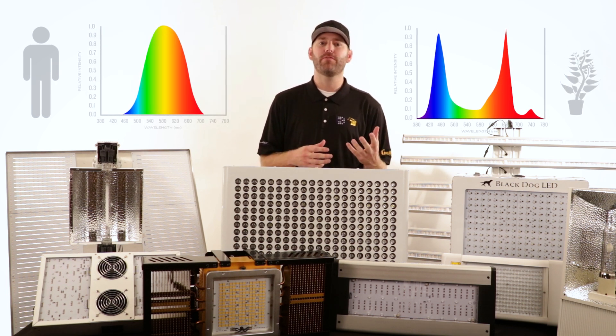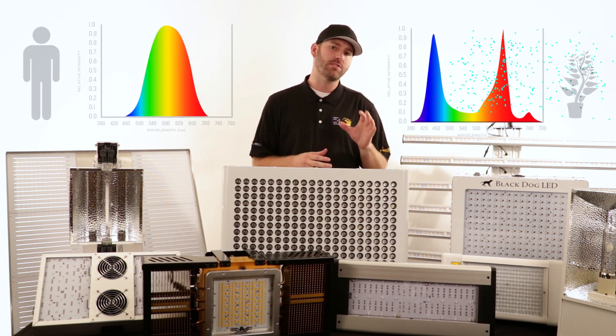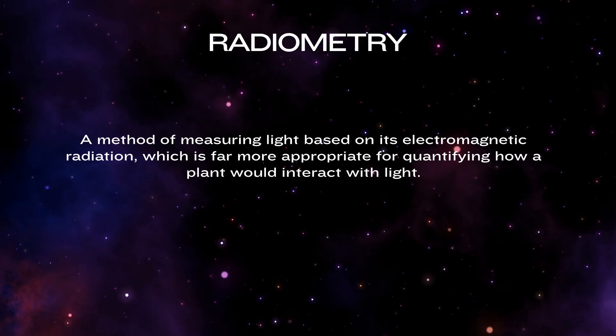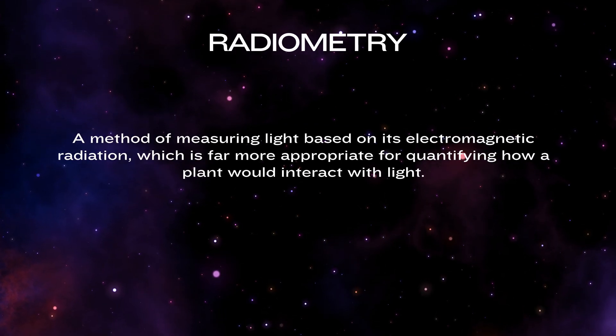Radiometry goes a bit further and actually tells us about the energy within light and how the plant is actually using that energy for the photosynthetic process. Radiometry is a method of measuring light based on its electromagnetic radiation, which is far more appropriate for quantifying how a plant would interact with that light.